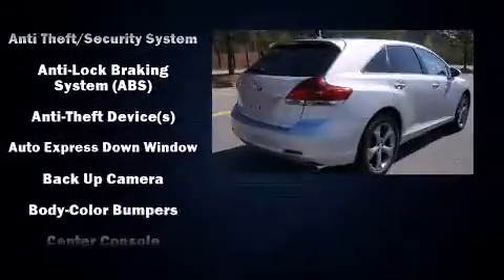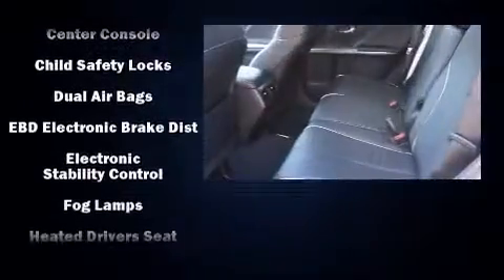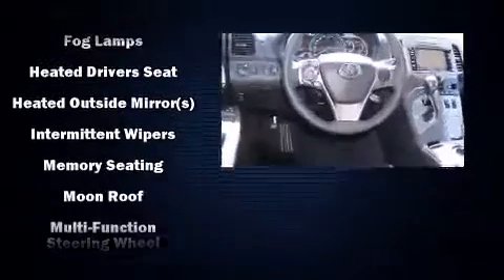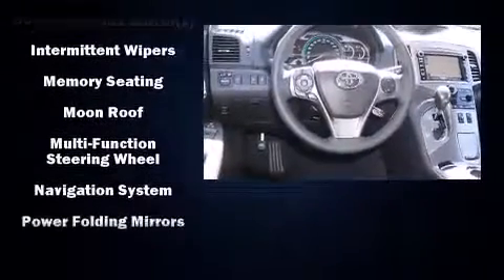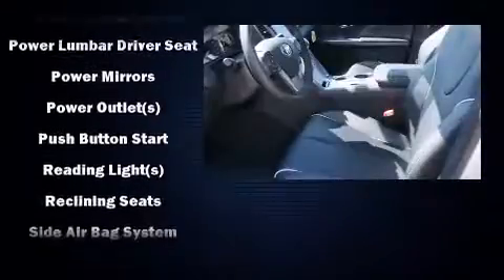Toyota also prioritized safety and security by including head curtain airbags, front and side impact airbags, traction control, brake assist, anti-whiplash front head restraints, ignition disabling, and four-wheel disc brakes with ABS.